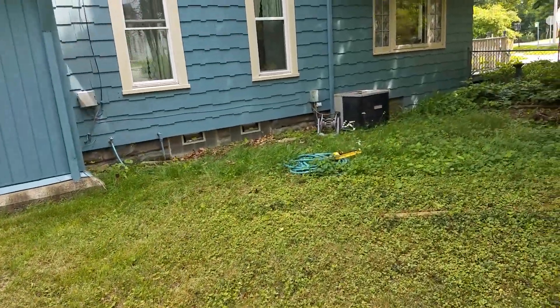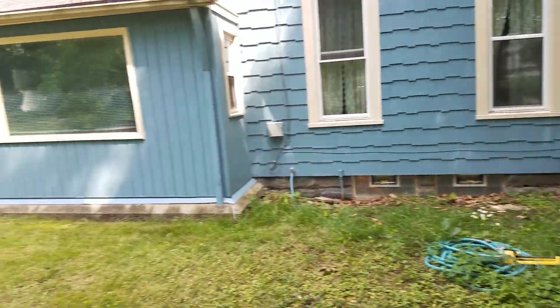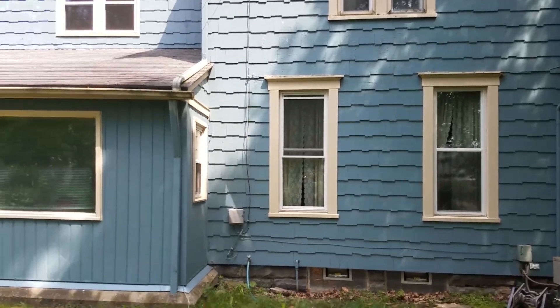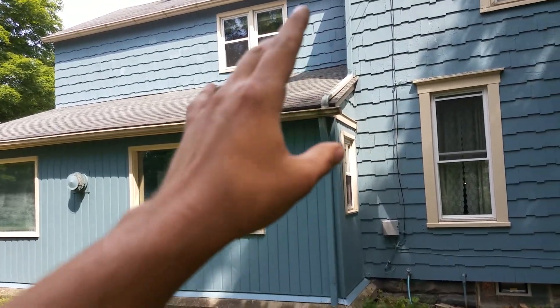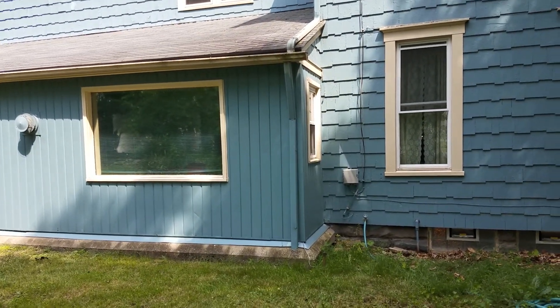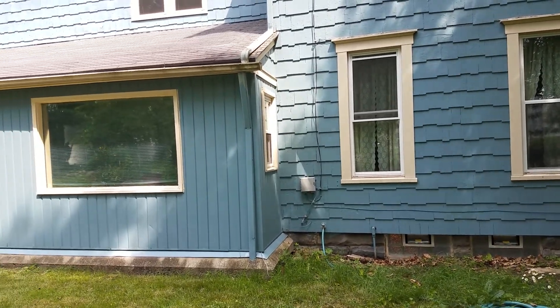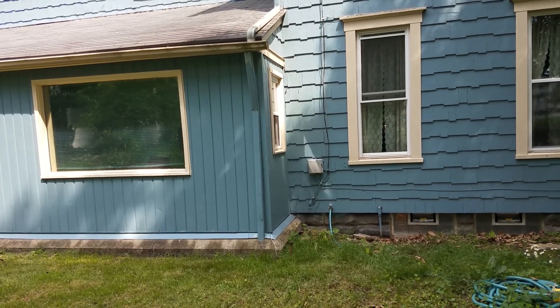Here we are at a 90-year-old home in Kent, Ohio, really close to the University. This section here is the original home; everything from here back is an add-on. This addition has actually got a crawl space — it's an exposed crawl space, meaning dirt floor. All of the construction done over the years, all the debris, has ended up underneath this part of the house, so the crawl space is nearly inaccessible.